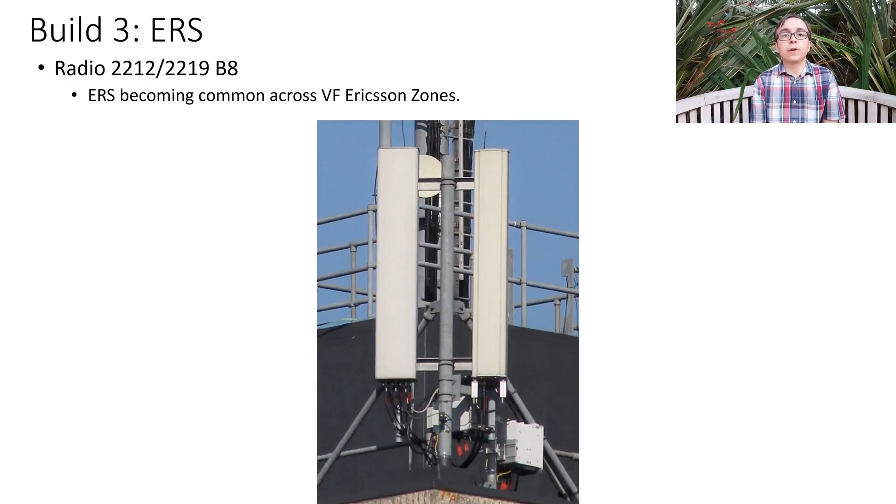As of late, Vodafone has been deploying a lot of Ericsson radio system radios around the place, which are quite noticeable because they're quite shiny and white and quite small and very new-looking. The possibility exists that they could be using these for the 4G900 MHz as well, just because they're the latest radios that Ericsson provides. However, the fundamental operation would remain very much the same as with the RRUS-12.